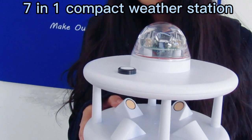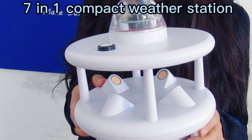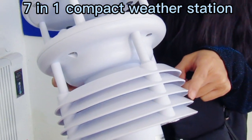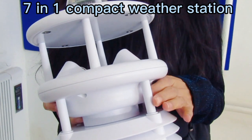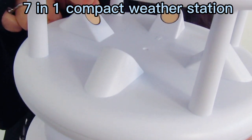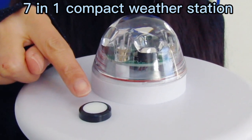You may have the following questions. Firstly, what are the measurable parameters? We have air temperature, humidity, pressure, wind speed, wind direction, rain gauge, and solar radiation intensity.